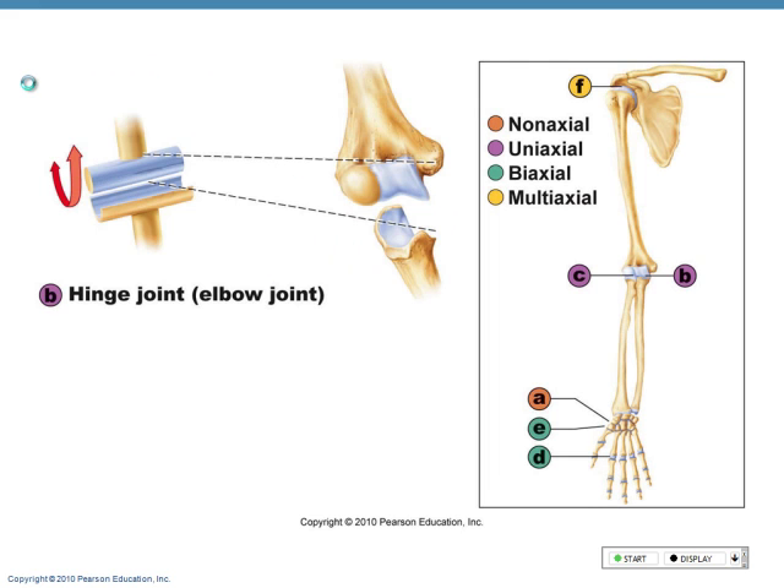A hinge joint — just like a hinge of a door — only opens in one direction. In your arm, an example of a hinge joint: at the olecranon process of the ulna — the olecranon fossa on the humerus — they bang into each other and don't go any further than that. Hinge joint.